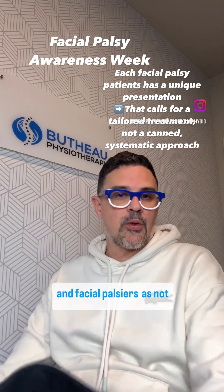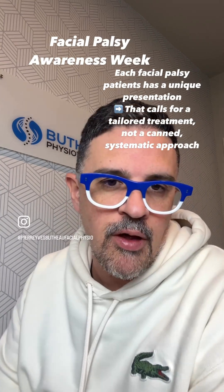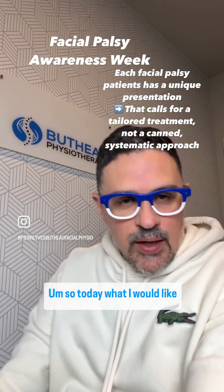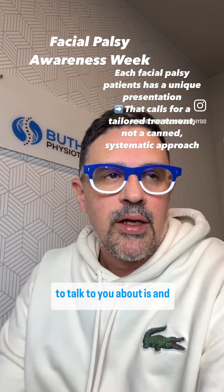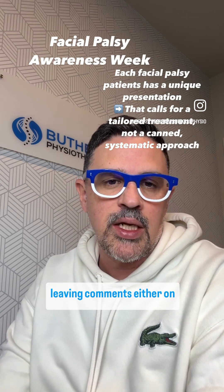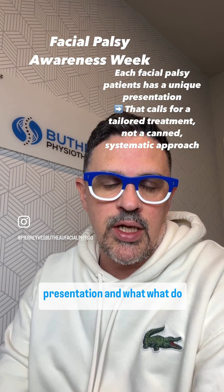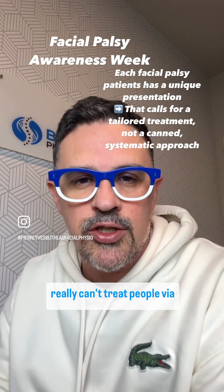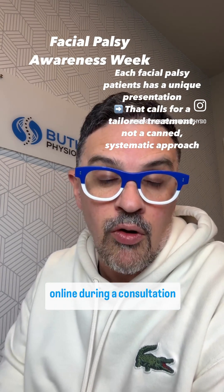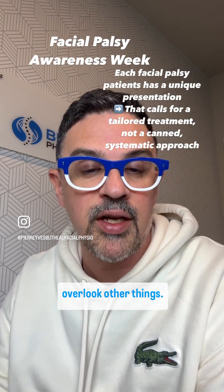Hello, this is for Bell's palsy and facial palsy patients — not only Bell's palsy, as many conditions can cause facial paralysis. Today I want to talk about something related to the many messages I get online, from people contacting me and leaving comments on Instagram, YouTube, and Facebook, describing their presentation and asking what they should do. I really cannot treat people via social media messages — I can only do this in person or through an online consultation to be thorough and make sure we don't overlook other things.